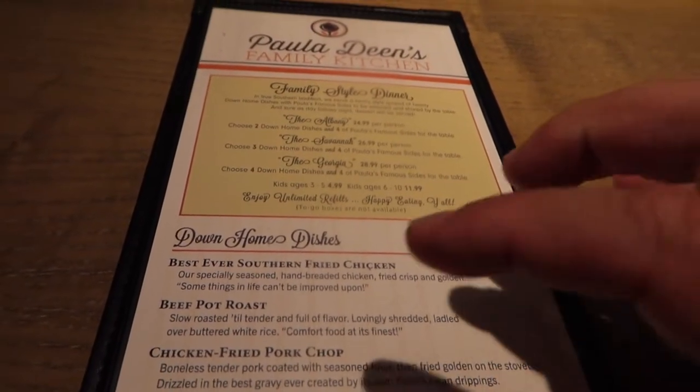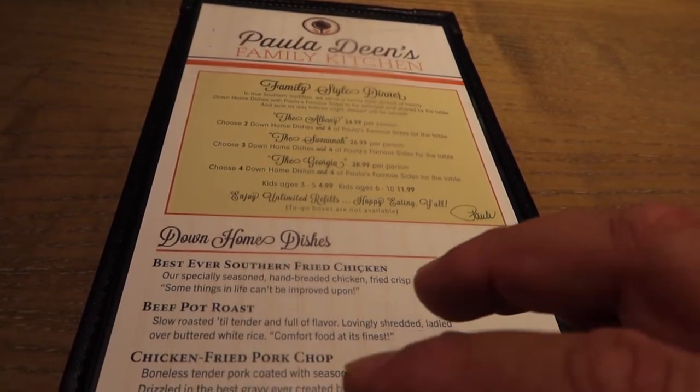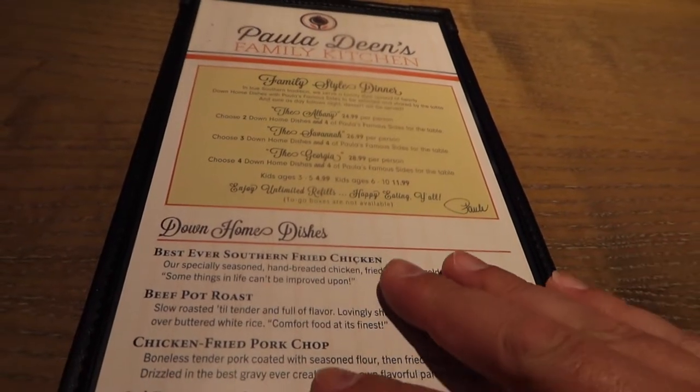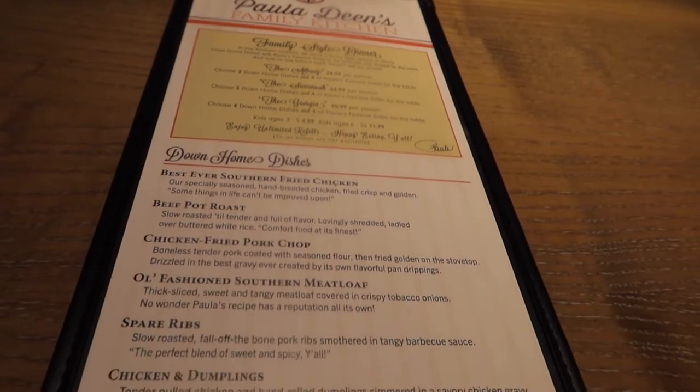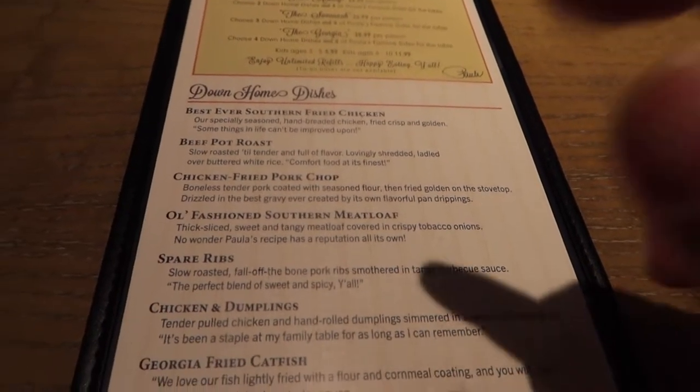You have the Albany which is two entrees and four sides. You have the Savannah which is three entrees and four sides. And then you got the Georgia which is four home dishes and four sides.